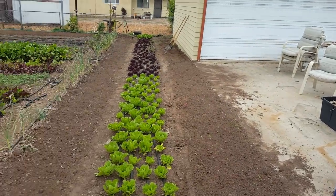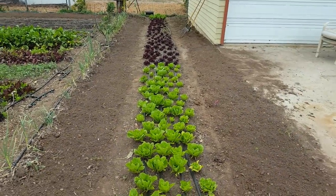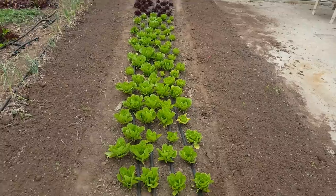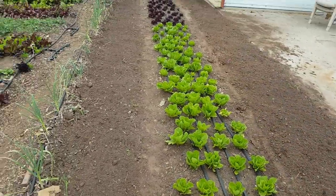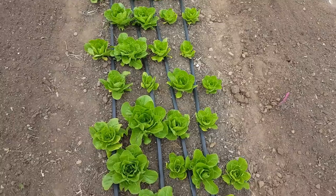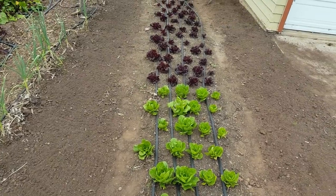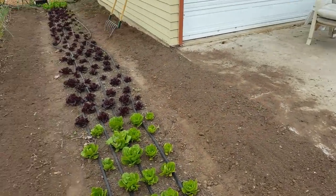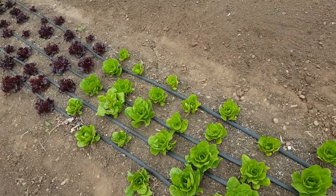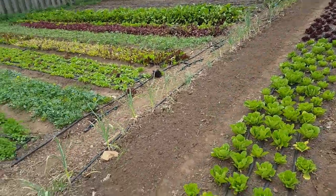We've got these two beds on the sides broadforked and prepped. The little bed in the middle is a lettuce bed planted a couple weeks ago, and we're going to interplant tomatoes in here. We'll rip out a little lettuce to make room for the tomatoes, which will grow vertically while the lettuce continues to grow. I'll come back later and plant basil transplants right underneath the tomatoes — so we'll get three harvests off this bed: lettuce, tomatoes, and basil.